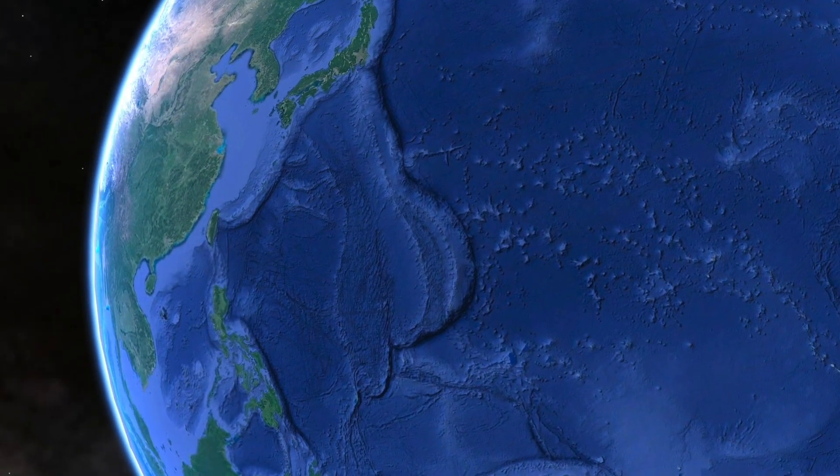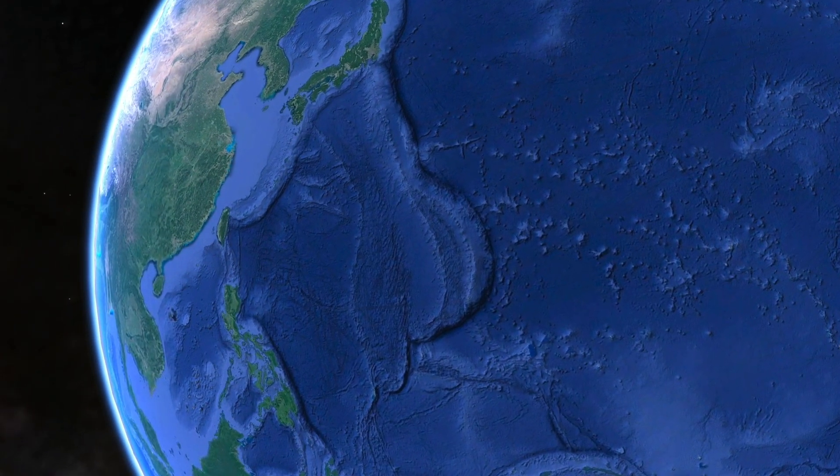Now with satellite altimetry, if you look on Google Earth or something like that, you'll see these undulations, you'll see little seamounts and things, but the resolution of that is absolutely horrendous when you think about what we could be getting.